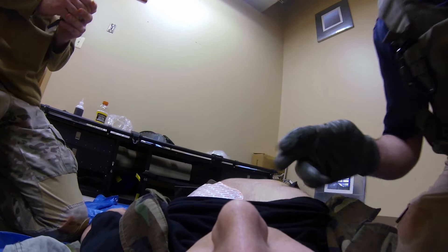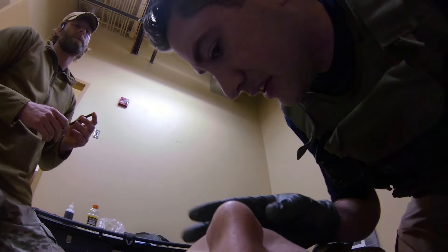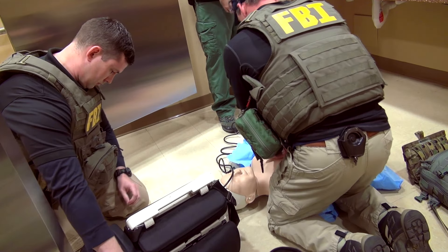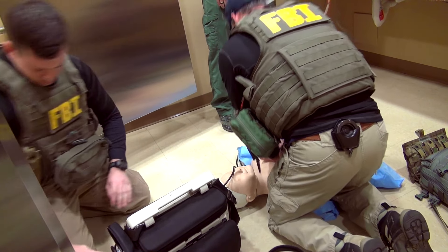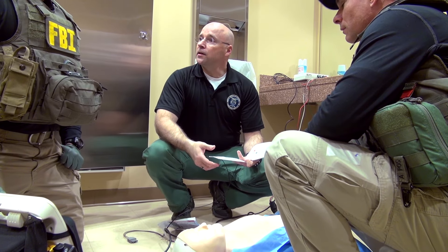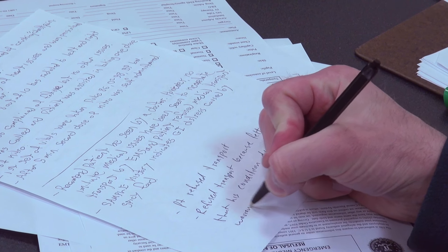Medical calls are a lot harder than traumatic calls because with trauma, if you break your arm, I can see that you broke your arm. But for internal bleeding or a heart attack, I can't see what's going on. So it all comes down to being an investigator, asking the right questions, getting the right answers, and interpreting what those answers mean.